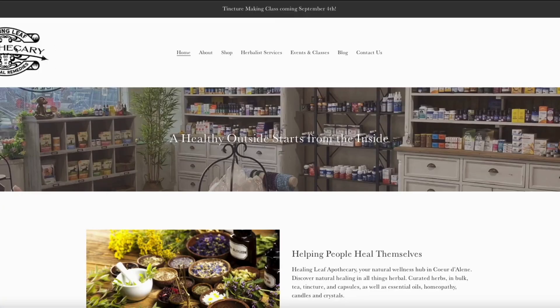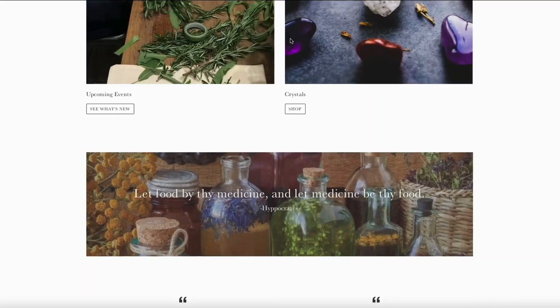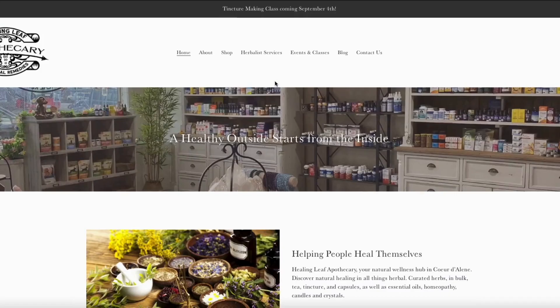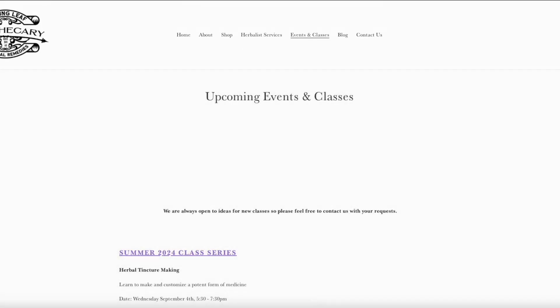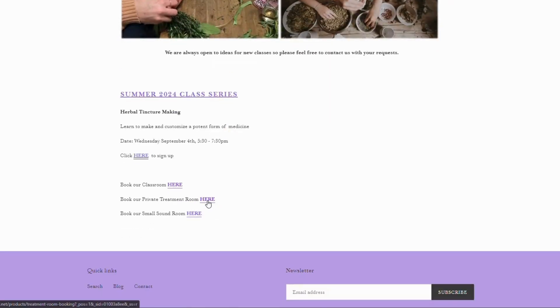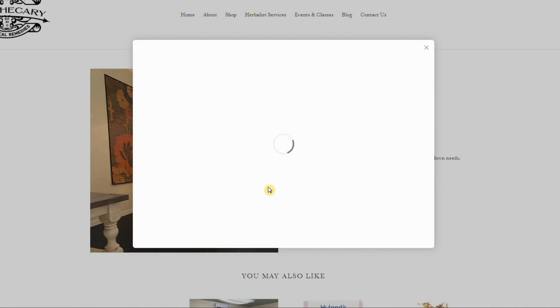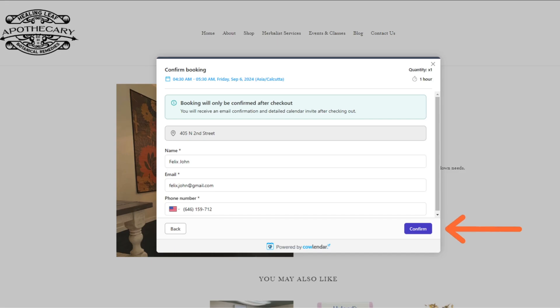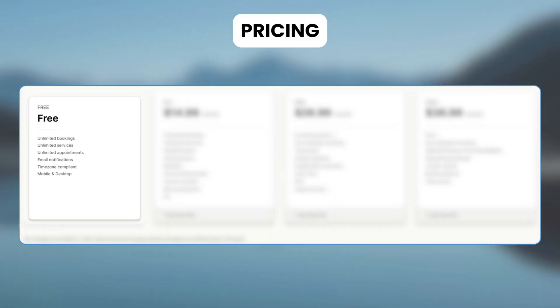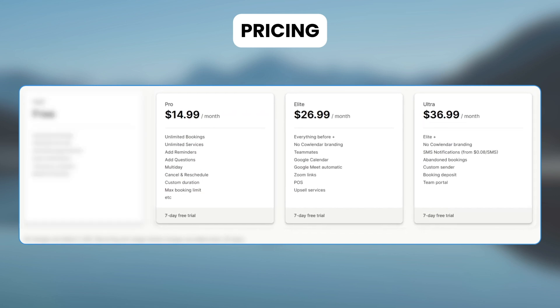Now let's see how Healing Leaf Apothecary, that sells botanical remedies and conducts events and classes, uses this app. On their website, say you're booking the calendar for their private treatment room. Customers click on Book Now and simply choose the available date from the calendar. They then complete the checkout process to confirm the booking. It has a free plan and a paid plan starting at $14.99 per month.